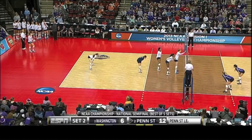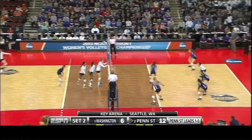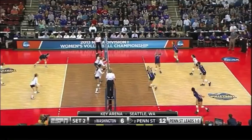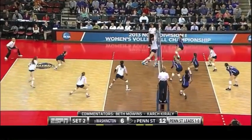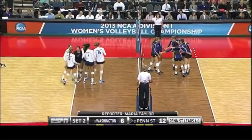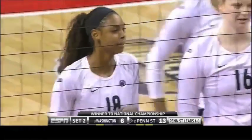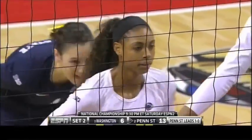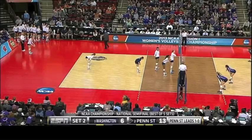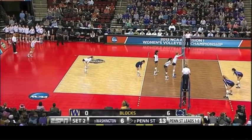It has been all Penn State — the best front-row blocking UW, five-zip. Deja McClendon has seven kills. They have just one hitting error throughout the entire match. I'm impressed with Penn State. Deja McClendon getting her hands way across the net — in volleyball, you want to jump high but you want to get your hands into the opponent's airspace. And that created the stuff for Penn State.